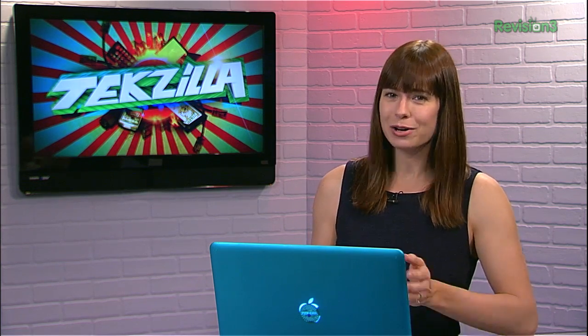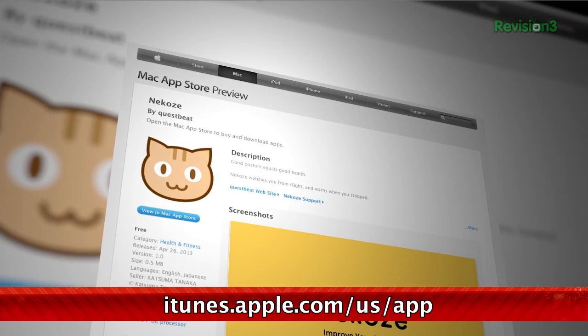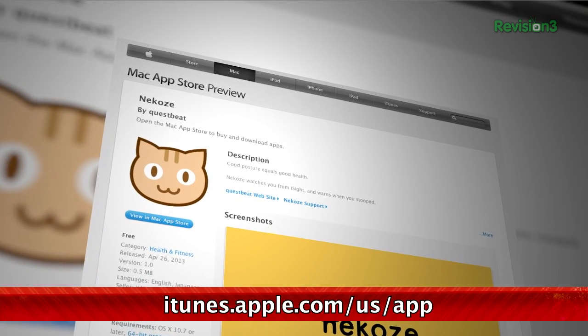There are many programs out there to help remind you to check your posture or to take a break, but we're really enjoying Neko's. This free app from the Mac App Store is extremely simple yet effective.